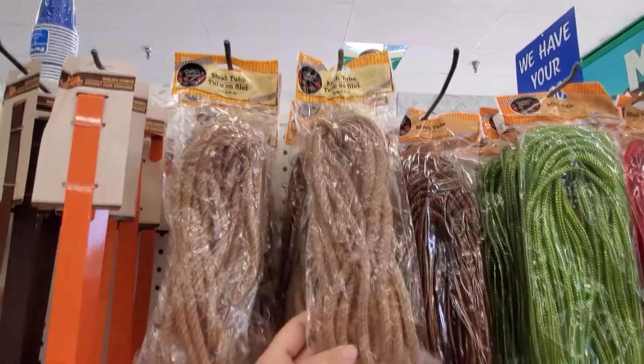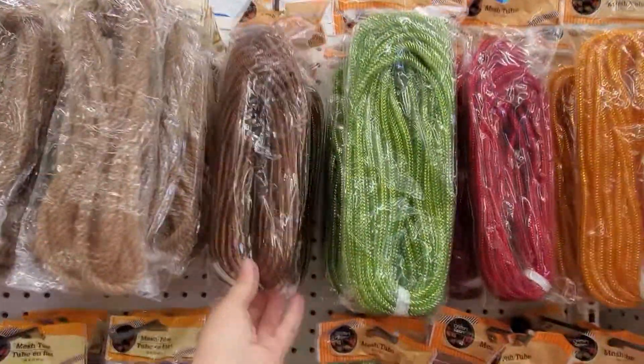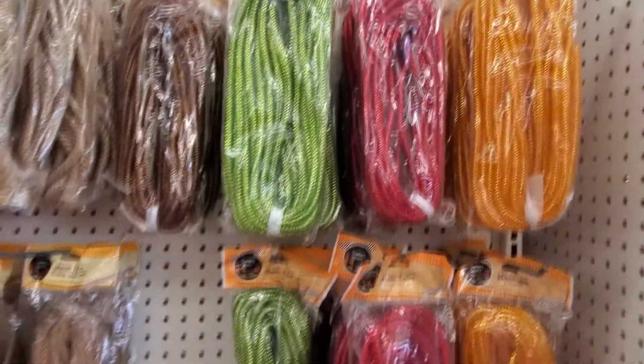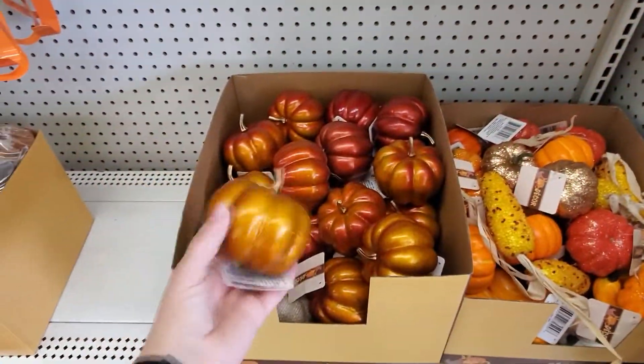15 feet of the mesh tubing — it's almost like a rope look. Brown, green, red, and orange. Aren't these cool?